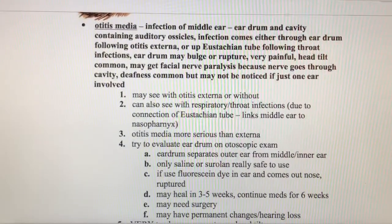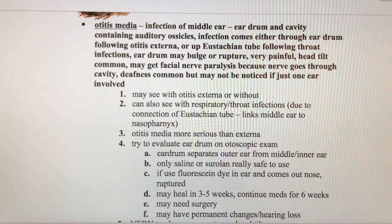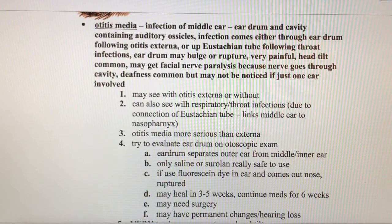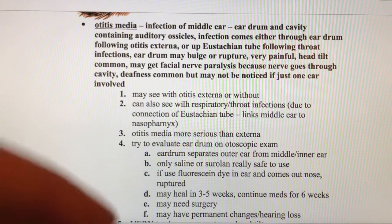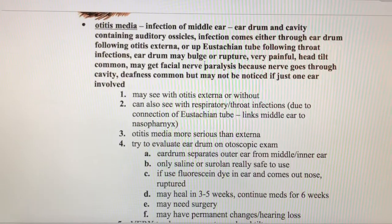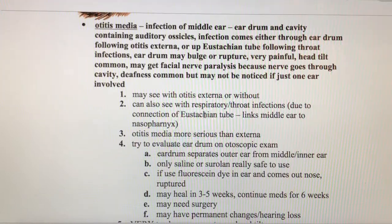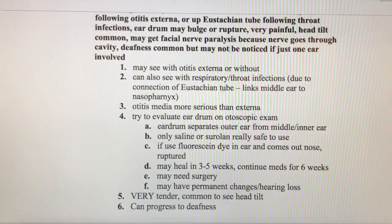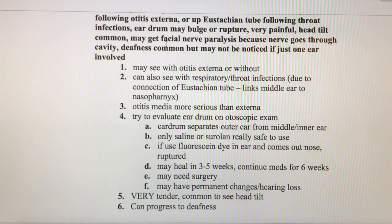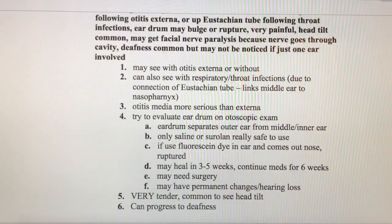Otitis media is infection of the middle ear, which includes the eardrum and all those little bones inside the middle ear. It could also travel up from the Eustachian tube following a throat infection. Otitis media can cause the eardrum to either bulge or rupture. The animal will probably have a head tilt, it's going to be very painful, and the facial nerves running through that area may become paralyzed. You could also see deafness.